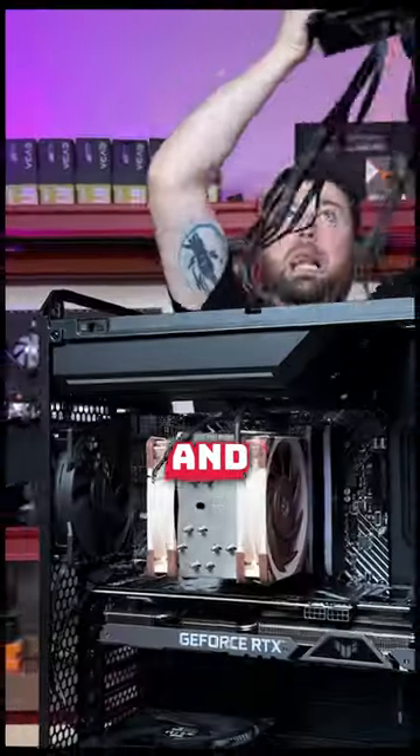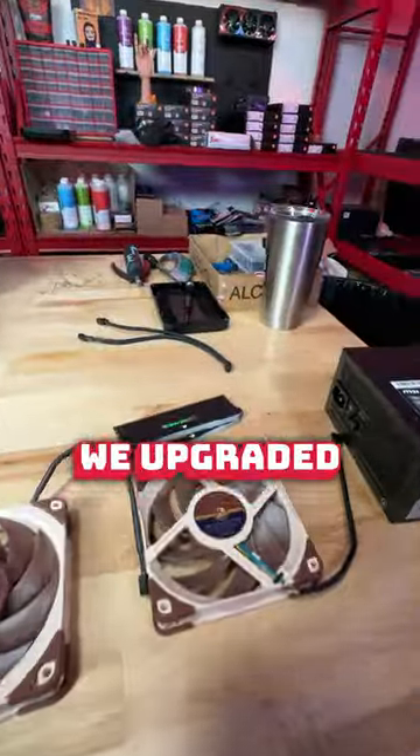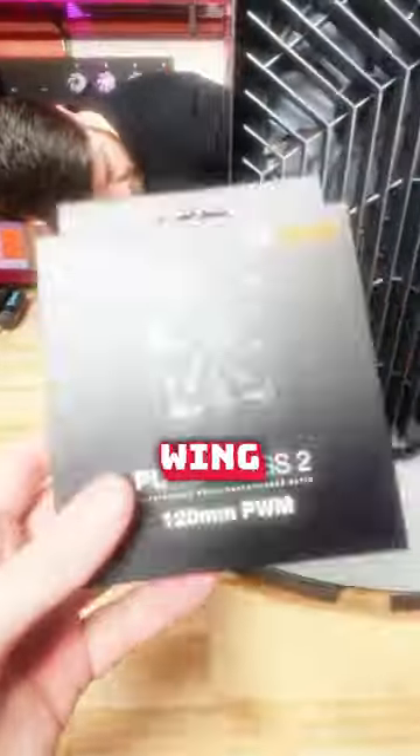Because we're redoing his cable management, Connor took the power supply out — and why are you the way that you are? Anyway, with everything out, we upgraded the customer's RAM and replaced his fans with Be Quiet Pure Wings fans.